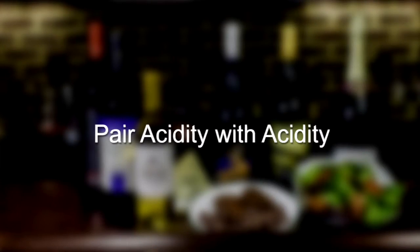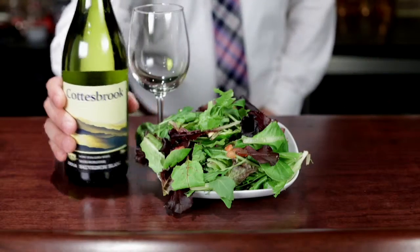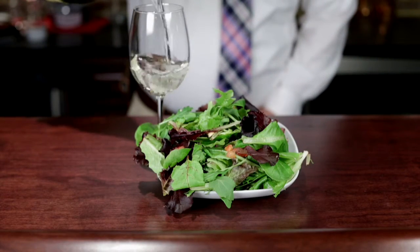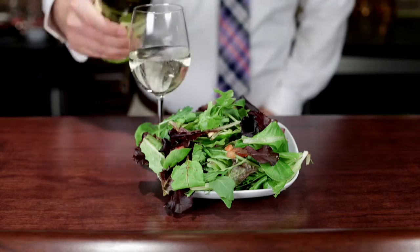Number two: pair acidity with acidity. Wines that are lower in acid, such as a warm climate Chardonnay, will taste flat when paired with acidic foods. A high acid wine such as a New Zealand Sauvignon Blanc will pair well with a high acid dish such as a fresh garden salad.